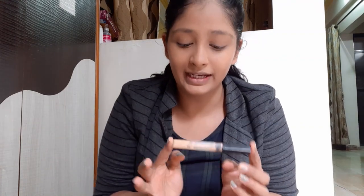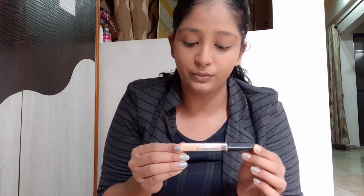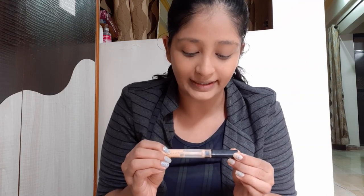The next thing I will be applying is the Maybelline New York Fit Me concealer in shade 20 Sand Sable. This is a bit lighter than my original skin tone, so I will be applying this concealer to highlight my face — the points where light hits. You can now see the highlighted parts where I've applied the lighter concealer.